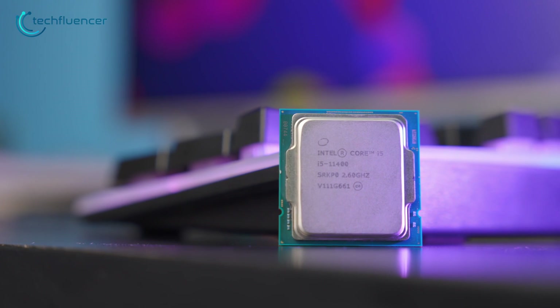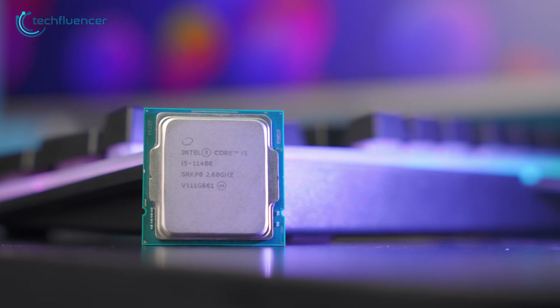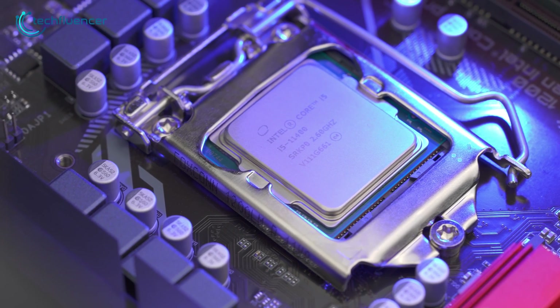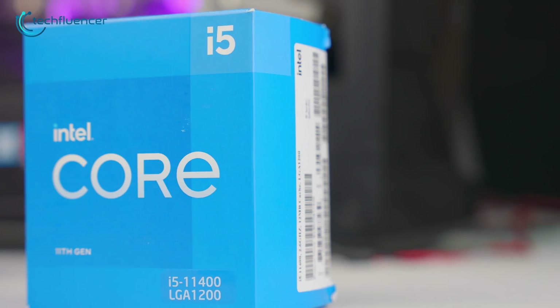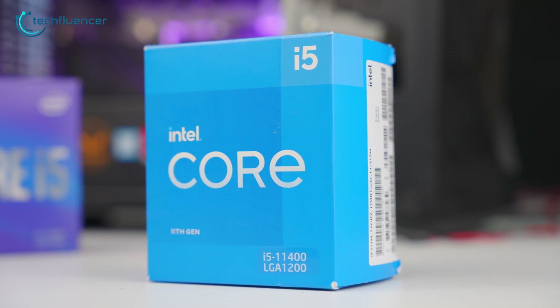The Intel Core i5-11400 is a value-oriented processor that has a lot to offer for the price you pay. When it comes to gaming, it holds its ground pretty well and has some potential for application use too. With that being said, let's take a deep dive into what this processor is actually capable of doing.